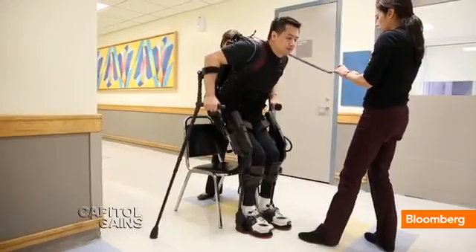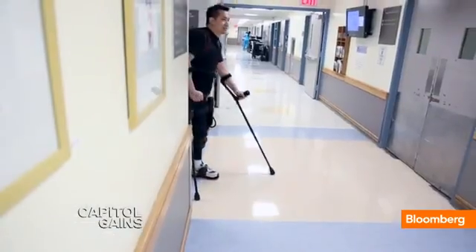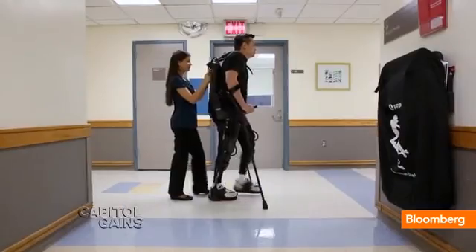Robert Wu was paralyzed in a construction accident, but was able to walk with the help of an exoskeleton. But he likely won't be buying his own anytime soon. The devices are more expensive than most cars — $70,000 or more — and are limited by their battery life.